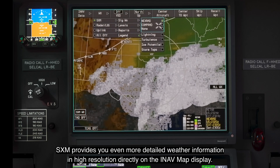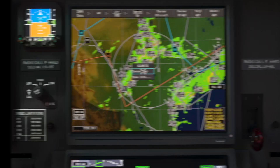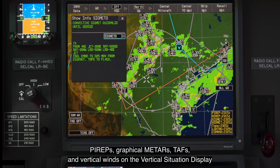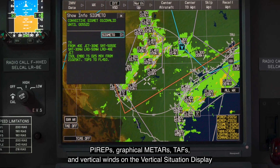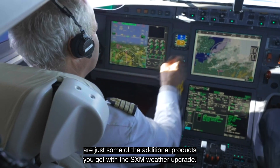ADS-B-IN provides even more detailed weather information in high resolution directly on the INAV map display. High-res graphical METARs, TAFs and vertical winds on the vertical situation display are just some of the additional products you get with the SXM weather upgrade.